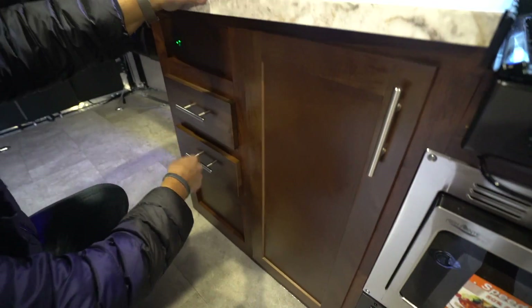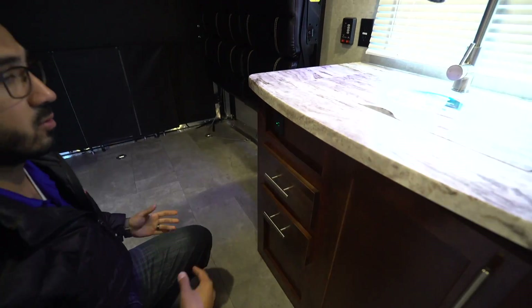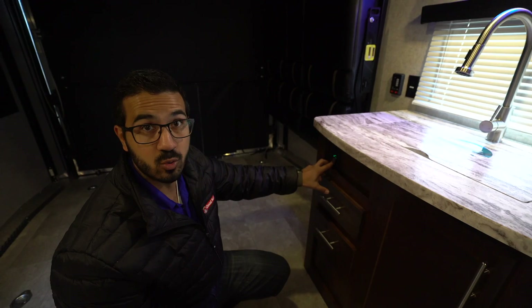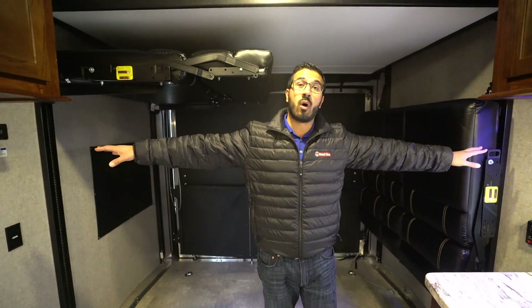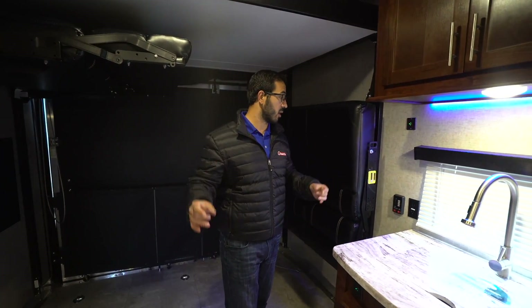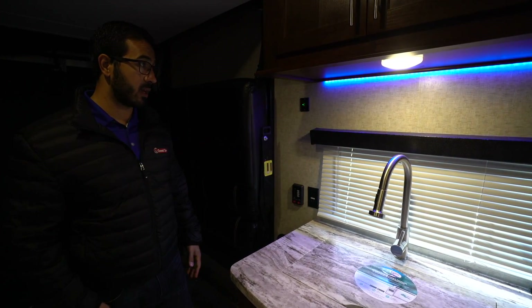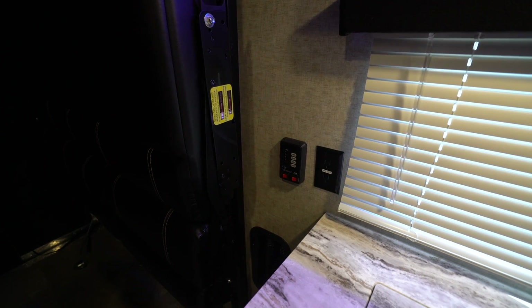Over to this side there are a couple of pullout drawers giving you a spot to store your flatware. It's worth noting there's a dual USB port right in here, as well as one on this side and one on the opposite wall — so anyone sitting in the sofas or sleeping in the back has plenty of places to plug in electronics, plus a standard outlet if you need to plug in a coffee maker.